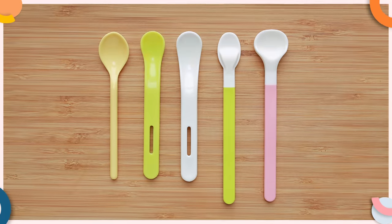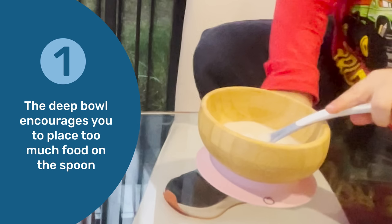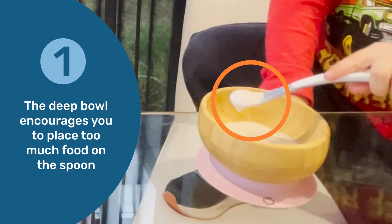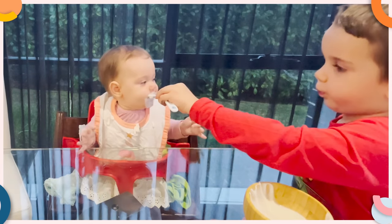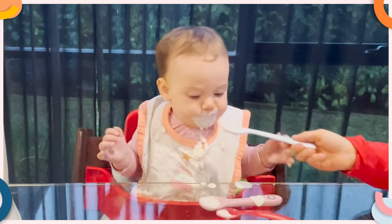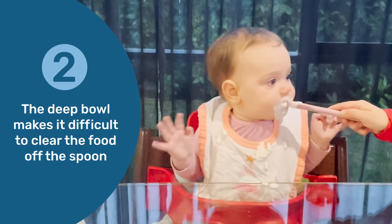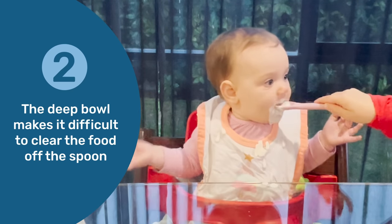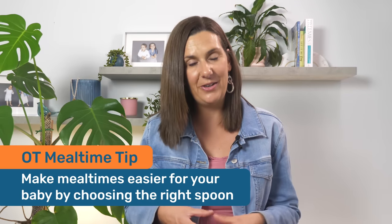When choosing a spoon, size isn't the only issue — the shape matters as well. Many of the spoons my son tried had excessively deep bowls, causing two major problems. First, the deep bowl meant he could scoop up a lot of yogurt at once, leading him to offer his sister more food than she could manage, which often resulted in gagging. Second, the deep bowl made it difficult for her to clear the food off the spoon, as she's still developing her ability to close her lips around the spoon to remove the food.